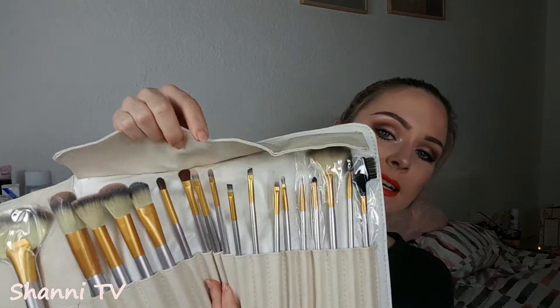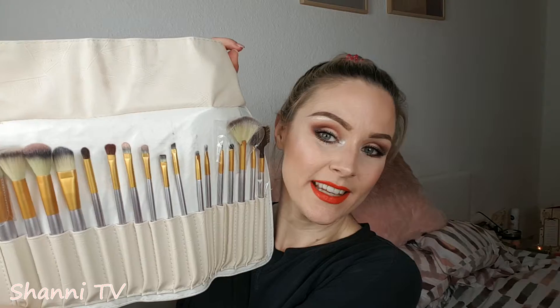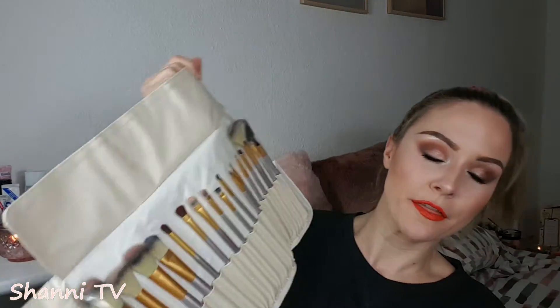It has a snap on the front and then it opens like so. It has a flap at the top which protects the brushes and stops the leftover powder on the brushes from getting everything dirty. These are the brushes — it comes with 18 different brushes. They are just so affordable. For the whole set I either paid 13.99 or 14.99, definitely under 15 euros for 18 brushes, which is fantastic.